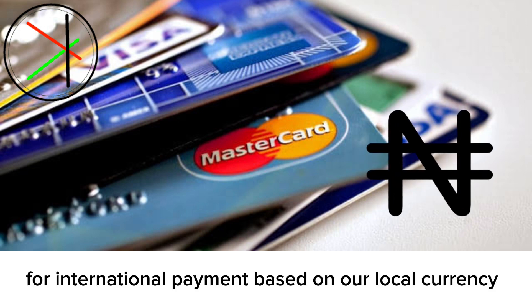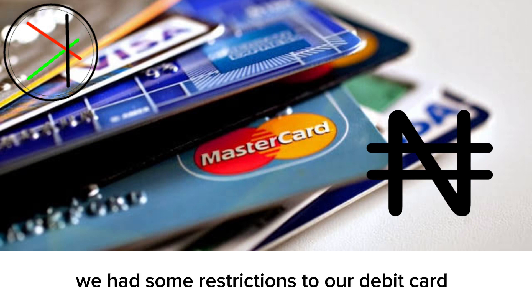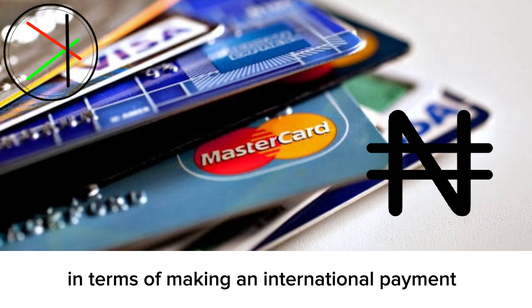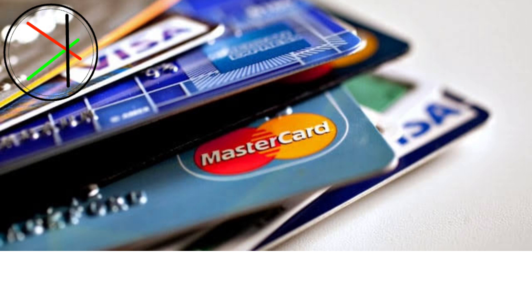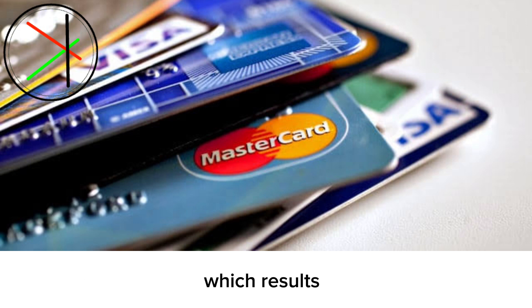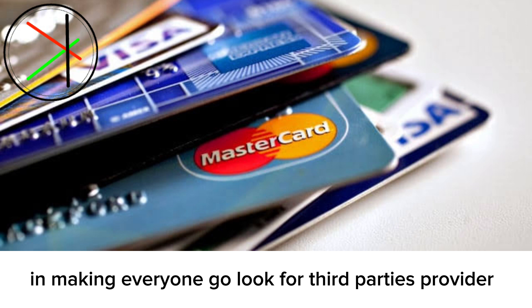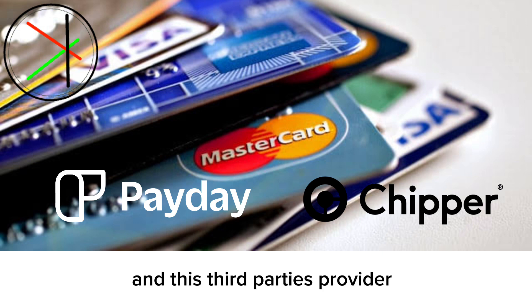Based on our local currency, previously we had some restrictions on our debit cards in terms of making an international payment — we couldn't pay for goods and services in different countries or currencies other than our own local base currency. This resulted in everyone going to look for third-party providers like Cheaper Cash, Payday, and the rest.